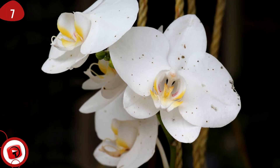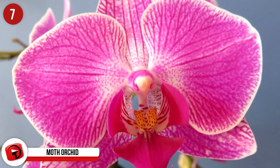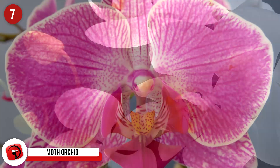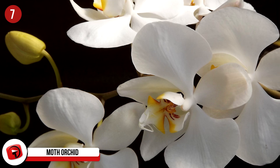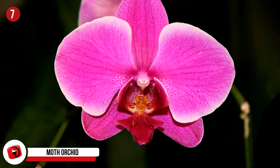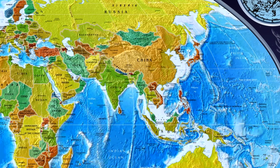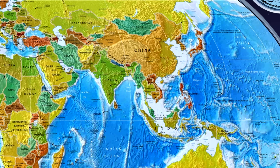7. Moth Orchid. Phalaenopsis, or phal, as abbreviated in the horticultural trade, is a genus of orchid that comprises around 60 different species. These are some of the most popular orchids in the business, as they've been used to develop a bunch of artificial hybrids. They exist in places like Taiwan, China, Southeast Asia, New Guinea, the Indian subcontinent, Queensland, and the Bismarck Archipelago.